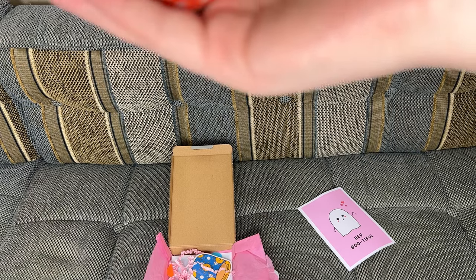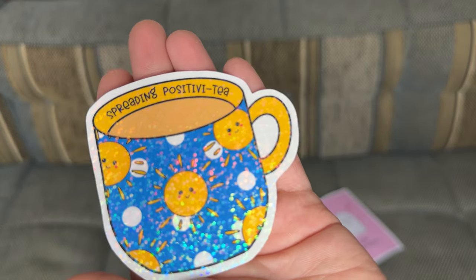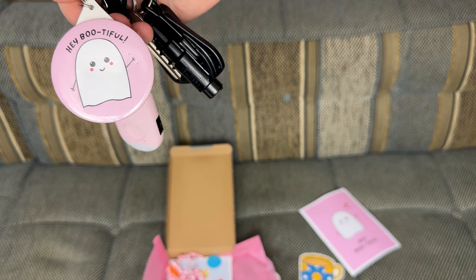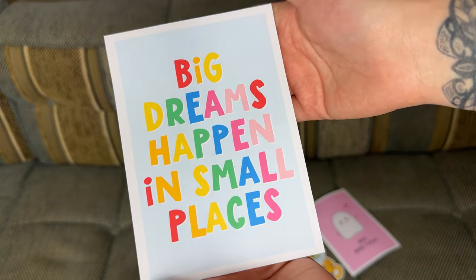So we've got washi tape — and guess what? It's got Christmas puddings on it. Can you see that? It's got Christmas puddings! And we have got 'spreading positivity' tea. For anybody that loves a cup of tea, there's your guy. A little key ring that says 'be happy' — which is quite hilarious because she's actually got me a key ring before for my birthday this year, so now I'm just going to have another key ring on my key rings. And then last but not least, a little print that says 'big dreams happen in small places.' That is so cute. I'm really chuffed with that — considering I paid £5 for the mystery box, I got a print, the key ring, washi tape, and a discount code for everyone. Proper chuffed with that.